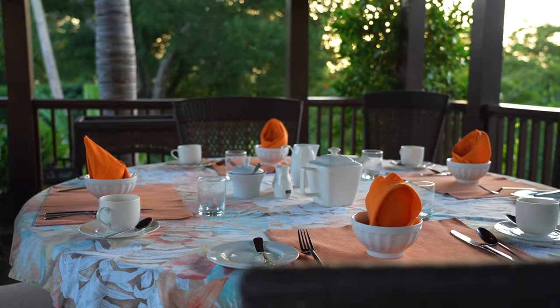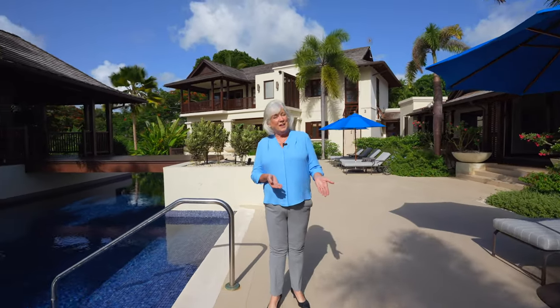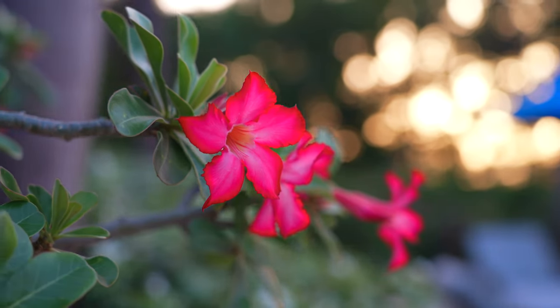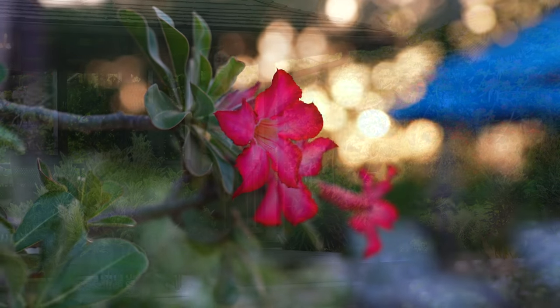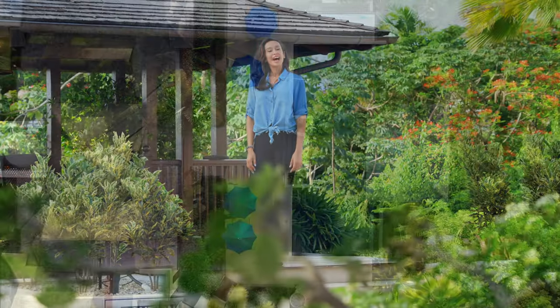Thank you for touring Villa Alila with us and for more information check the link below. Offering the perfect blend of serenity, luxury and modern comforts, Alila is second to none. Adios for now.